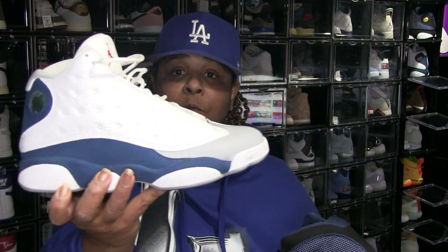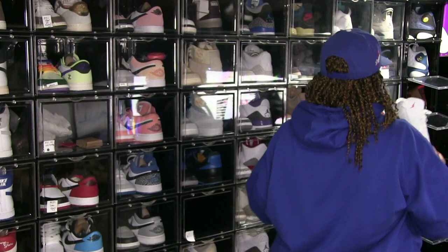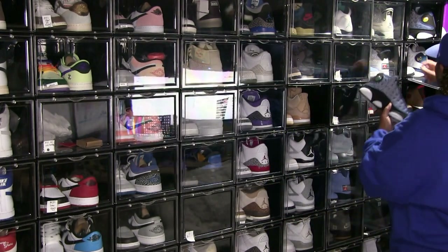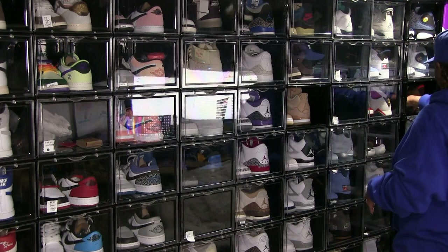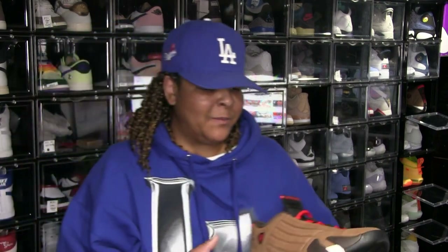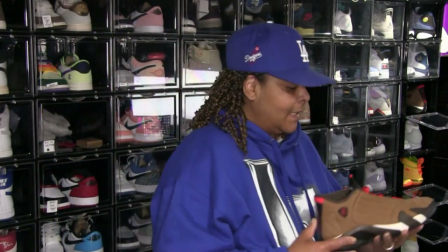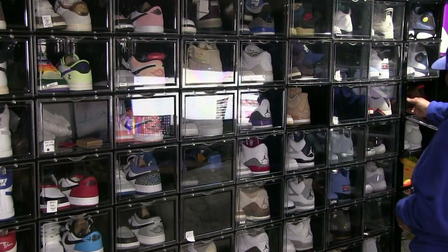Jordan 13s — I think these shoes are pretty darn comfortable, pretty darn comfortable. Jordan 14s — Win the Rise, Win the Rise, Sport Teams. Man, they're pretty comfortable too. I get a lot of compliments when I wear these, people act like they've never seen them before. I guess they're not that common, but they're nice. Still want the Ferraris — the all-red ones.